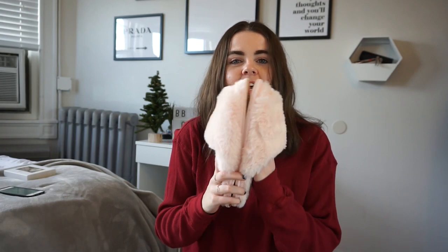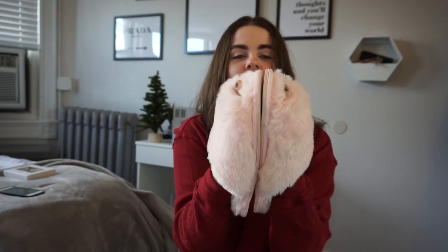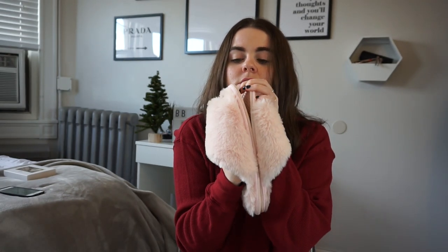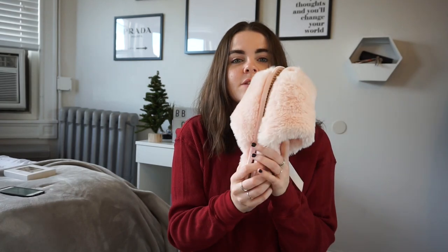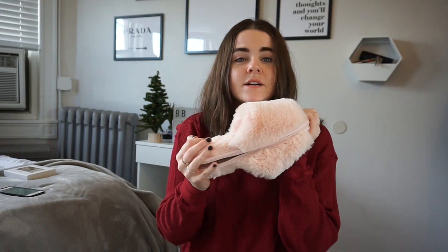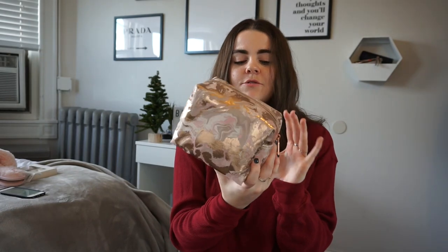The next thing is a cute pair of fluffy, fuzzy slippers from Target, also for one of my friends. They're little slides with a hard bottom so you could honestly wear them outside. These are just the softest thing ever and they were $14.99. I have a pair in black just like these — I literally wear them around my apartment doing laundry and I've worn them outside. I love and recommend them.